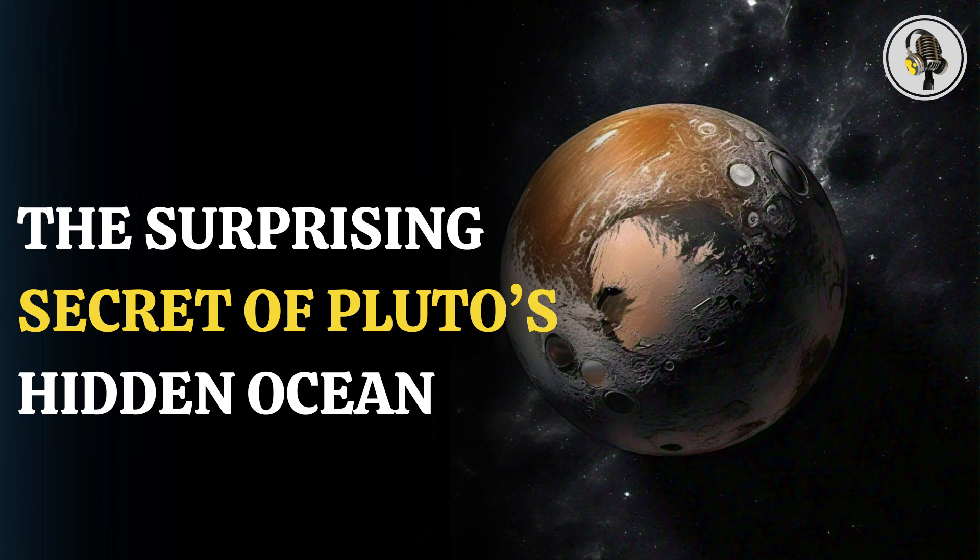Clyde Tombaugh discovered Pluto in 1930. Initially recognized as the ninth planet in our solar system, the International Astronomical Union reclassified it as a dwarf planet in 2006. Pluto orbits the Sun at an average distance of 5.9 billion kilometers, taking approximately 248 Earth years to complete one orbit. It is smaller than Earth's Moon, with a diameter of about 2,372 kilometers.